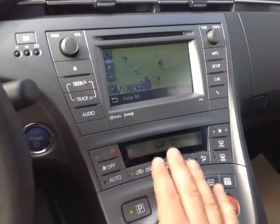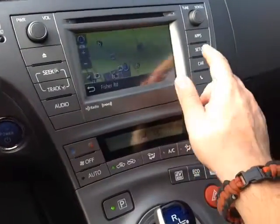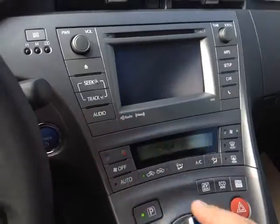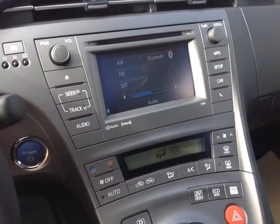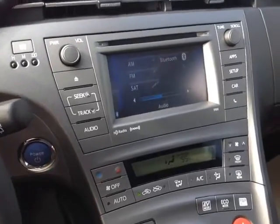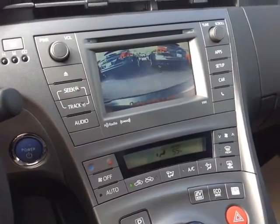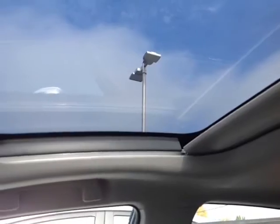Easy to access climate control panel right there. Touch screen center console. You've got navigation, which is part of the Entune app software suite from Toyota, and you can pick from a number of different audio sources that include AM, FM, CD, USB, Bluetooth, auxiliary, and even satellite radio. When you pop the vehicle into reverse, you get that full screen backup camera with the grid. Plus, Paul, this Package 3 comes standard with a power sunroof.